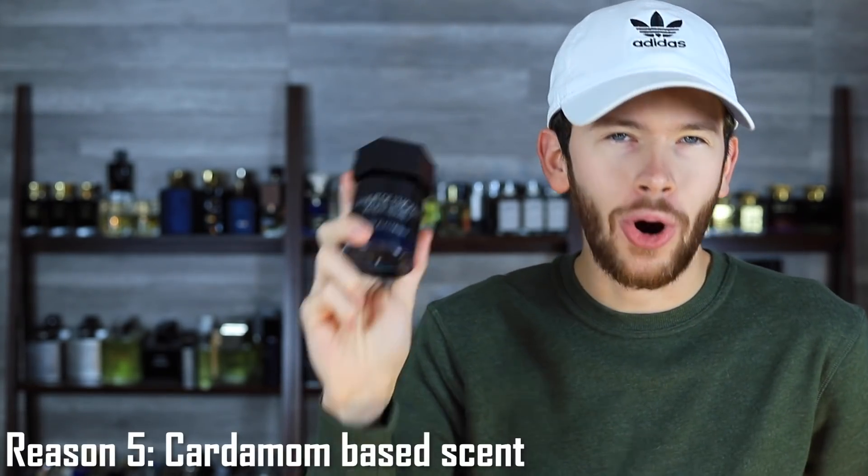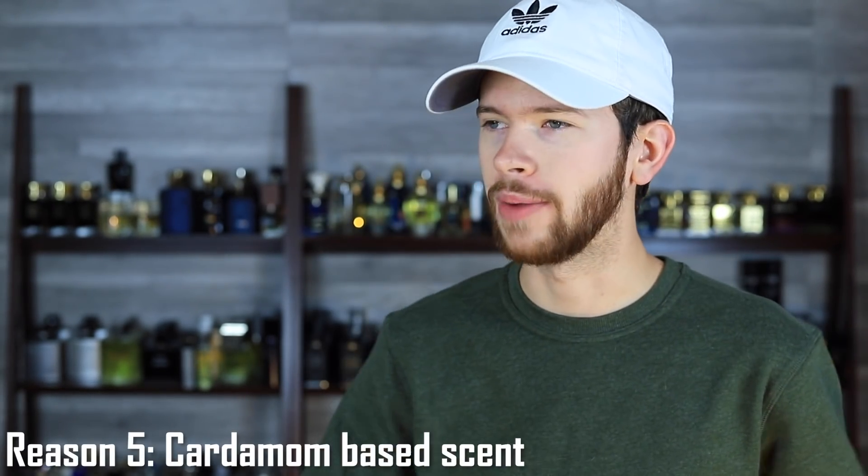Reason number five: it's a cardamom forward scent. Cardamom is such a fun, unique, and interesting note — so easy to pick up on and distinguish. It gives off a nice spicy, warm, oriental smell. The cardamom is what makes La Nuit de L'Homme what it is — that unique cardamom note mixing with lavender creates this warm spiciness and something very unique. If you want a cardamom forward fragrance that's wearable and likable, Blue Electric is the best place to start.